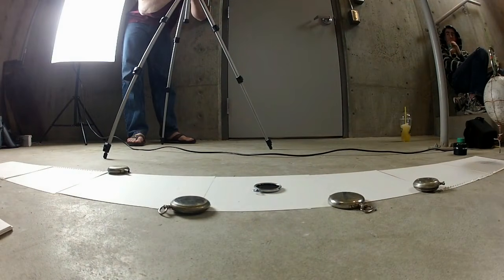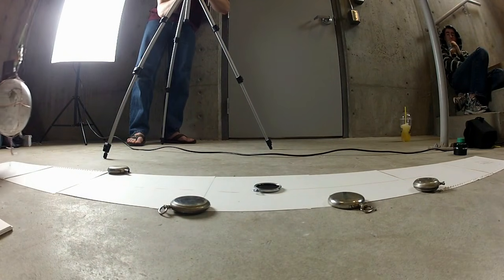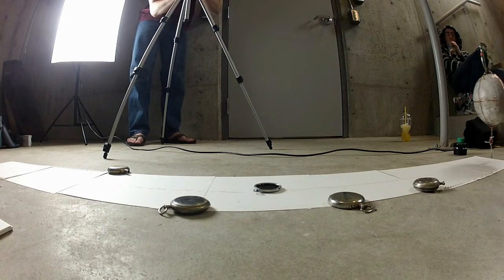I know watching a pendulum can be a bit boring, but do you know what makes it better? Pointlessly dramatic music!